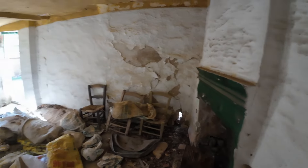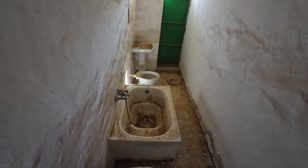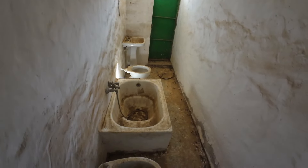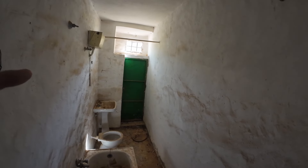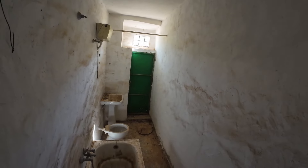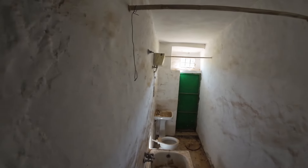Pues aquí tenemos otra puerta. Mira, comunica con la primera habitación que hemos visitado, como os decía. Y aquí tenemos unas escaleras para la planta de arriba. Vamos a mirar esta planta primero y ahora seguimos hacia arriba. Cuarto de baño súper antiguo. Mirad qué bañera, aquí el bidé, el baño y el lavabo. Y esa puerta es la que da a la calle. Esto sería a lo mejor un baño auxiliar a la casa que tendría dos accesos: uno por la calle y uno por aquí.